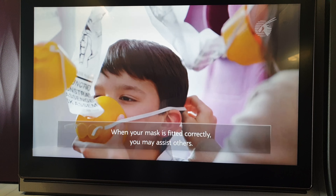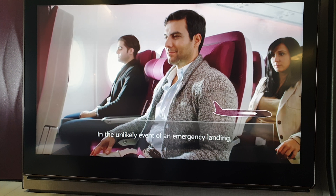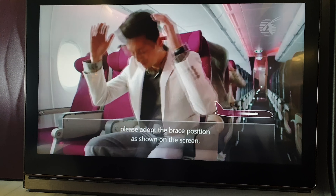Adjust the strap to secure the mask and pull the end to tighten. When your mask is fitted correctly, you may assist others. In the unlikely event of an emergency landing, please adopt the brace position as shown on the screen.